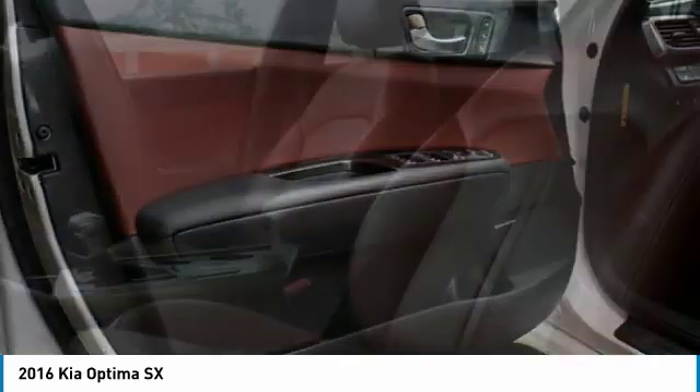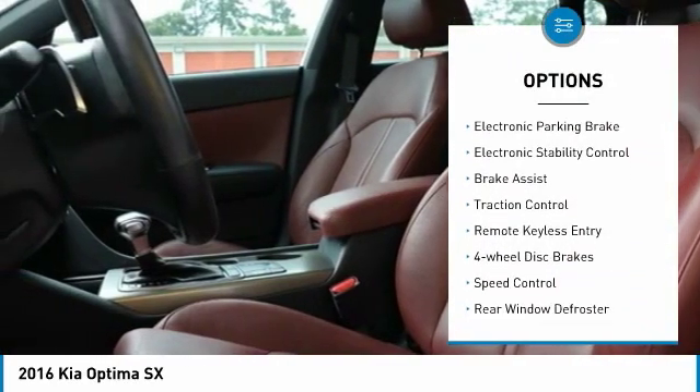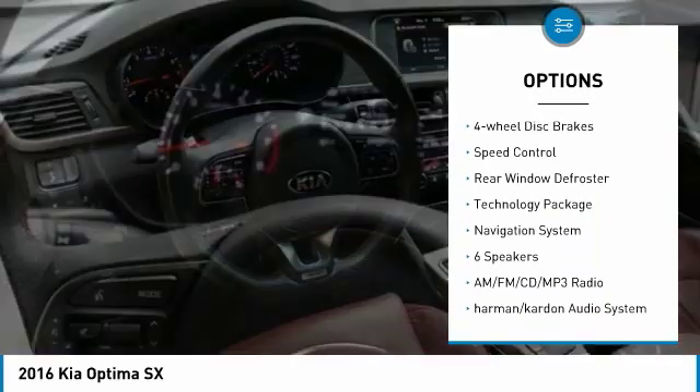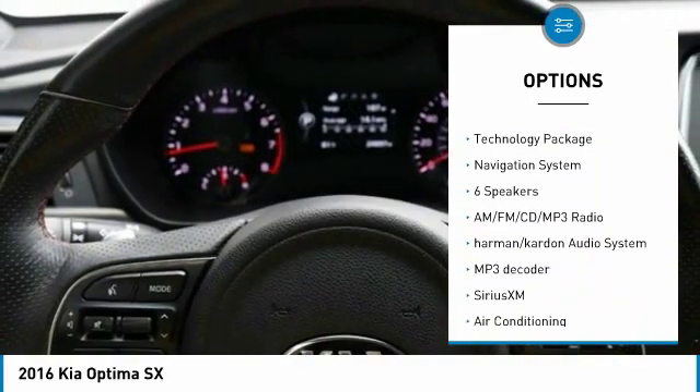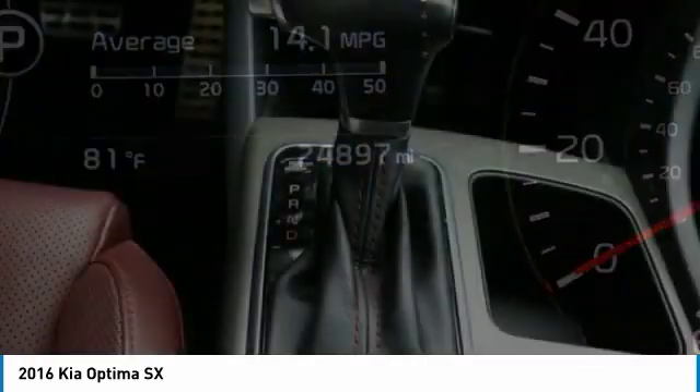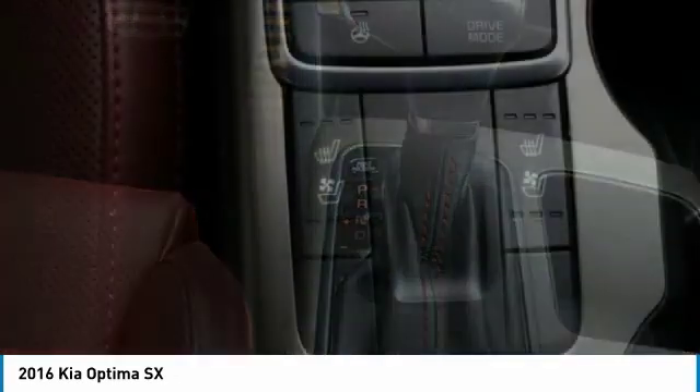Here are some of this vehicle's great options: panoramic sunroof, electronic parking brake, electronic stability control, brake assist, traction control, remote keyless entry, four-wheel disc brakes, speed control, rear window defroster, technology package.